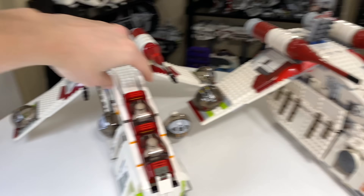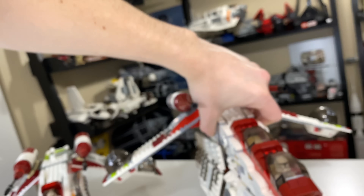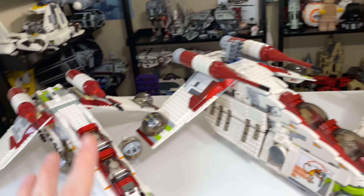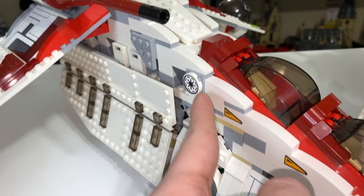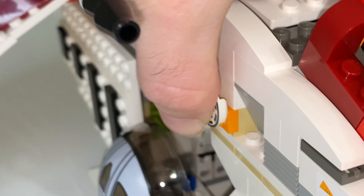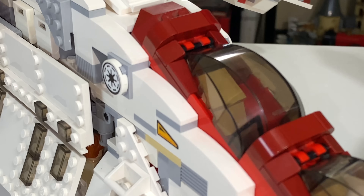The underside of the gunship is basically plated off the same on both the 2002 and 2008 versions. On the 2013 there's actually a noticeable difference with a lot of technique on the bottom. One of the biggest design flaws on the 2002 is that you have printed Republican insignias, versus stickers on the 2008 and 2013 versions. On the 2002, when you pick up the model, you often put your hand right where those pieces are and snap them off, which is really annoying. On the future models, they're attached with all four studs.